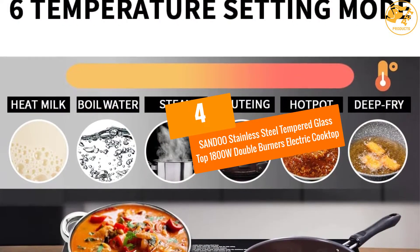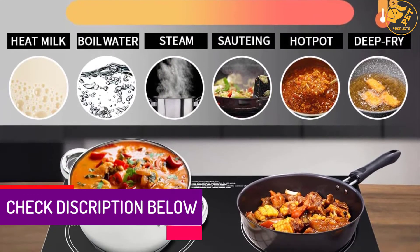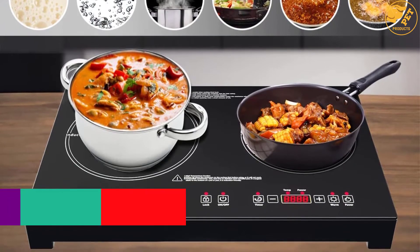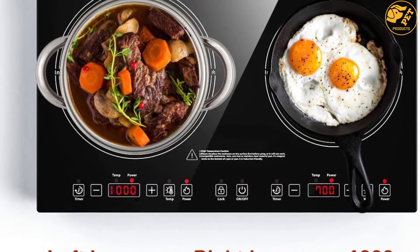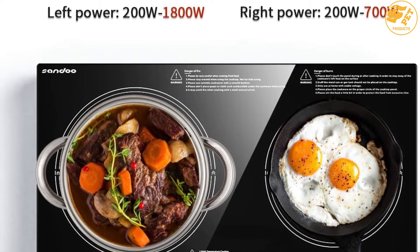At Number 4: the SANDOO Stainless Steel Tempered Glass Top 1800W Double Burners Electric Cooktop. In the case of kitchens with limited space, it would be a nice idea to try out the SANDOO Electric Cooktop. This kitchen appliance has a compact design that fits in apartments, RVs, offices, and many other places. It features different power levels and temperature levels to meet all your cooking needs.